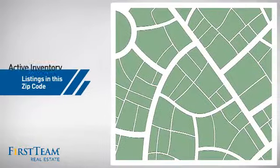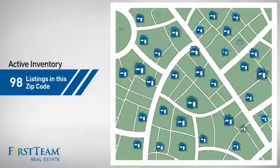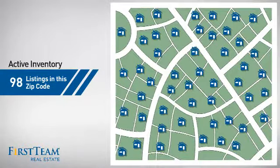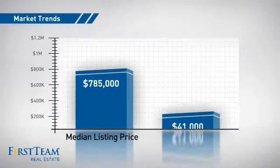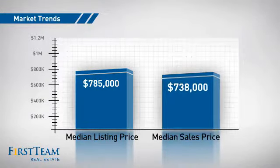Wondering how it stacks up against the competition? There are now just under 100 homes on the market within this zip code, with a median list price of just under $800,000 and a median sale price of just over $700,000.